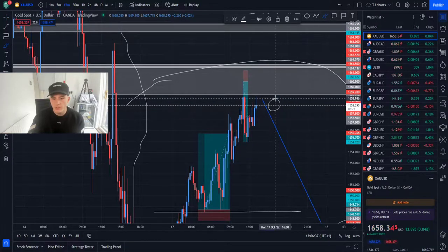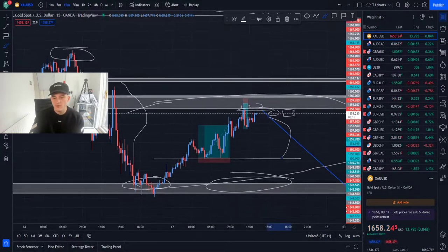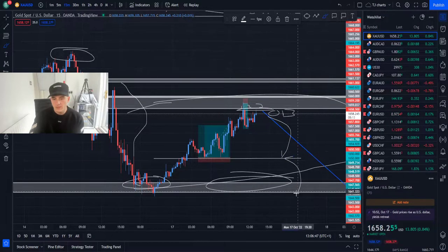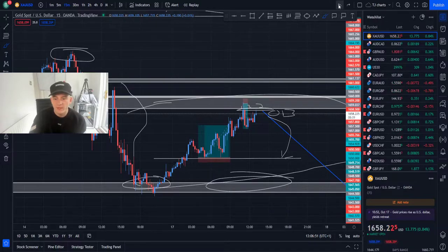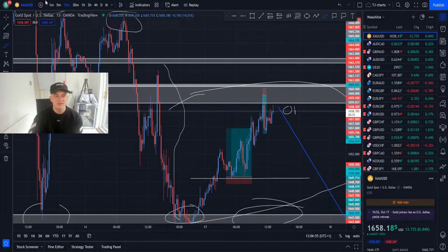Now in the 15-minute chart you're going to see an OB — an order block — which is the collection of the bodies: one, two, three. It's just going to sell back down and continue to sell back down all the way to 1643. You can hold it forward and then obviously catch the buys from 1643 on to 1678, as I said.